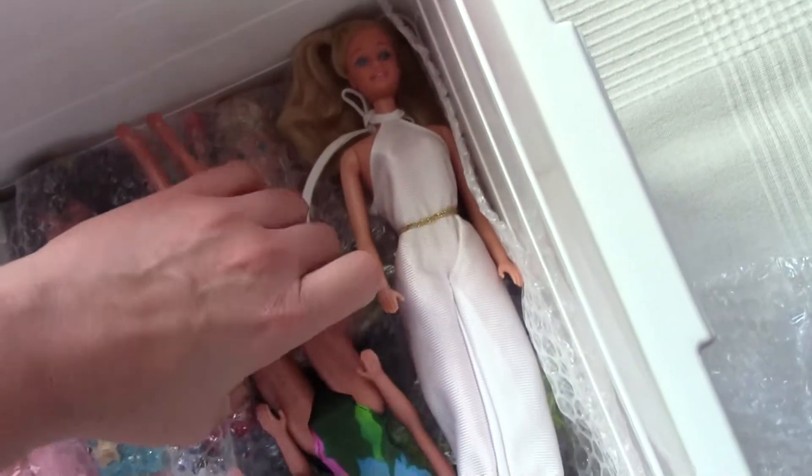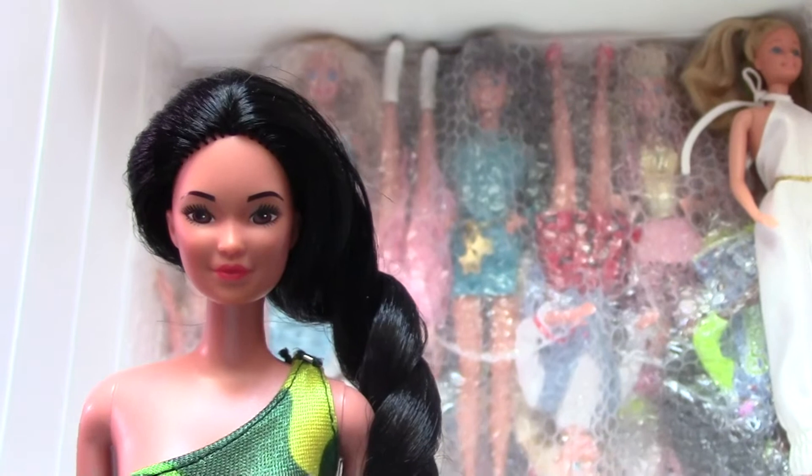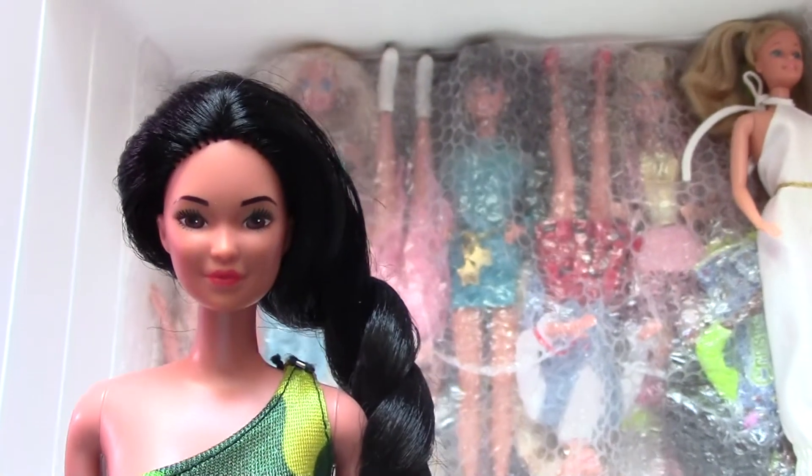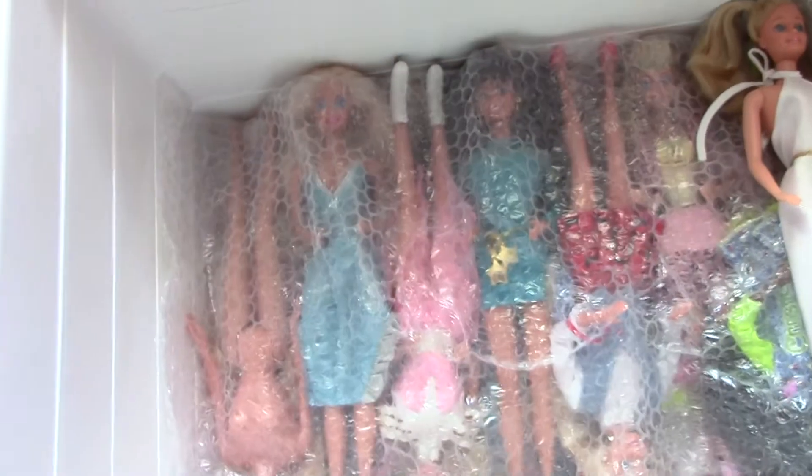The next dolly is also a very special one — I have got a Miko doll and she is from the 80s, so now I have got two dolls from the 80s which I am going to keep.